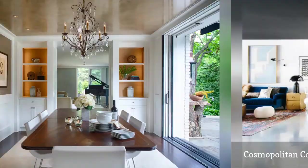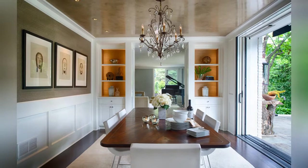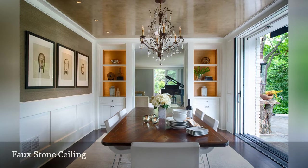Lend a little architectural interest to your ceiling with a faux stone paint treatment, as seen on the fifth wall in this contemporary dining room by interior design firm RLH Studio, located in Minneapolis, Minnesota.